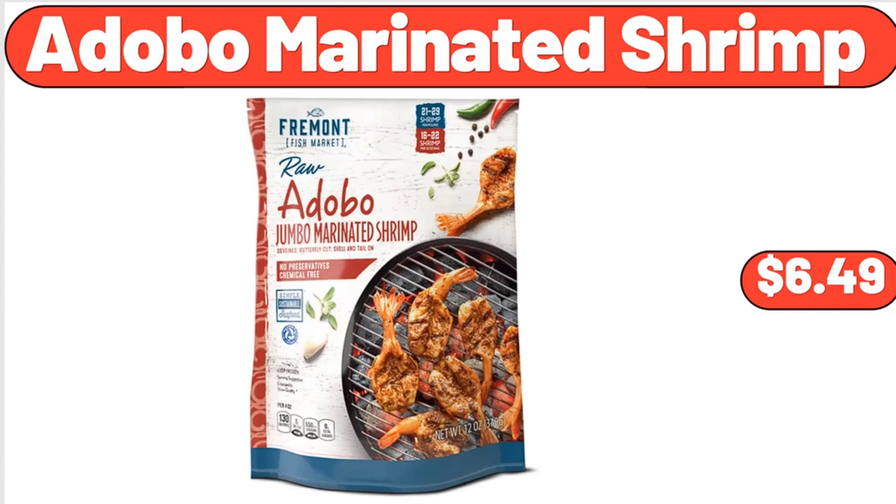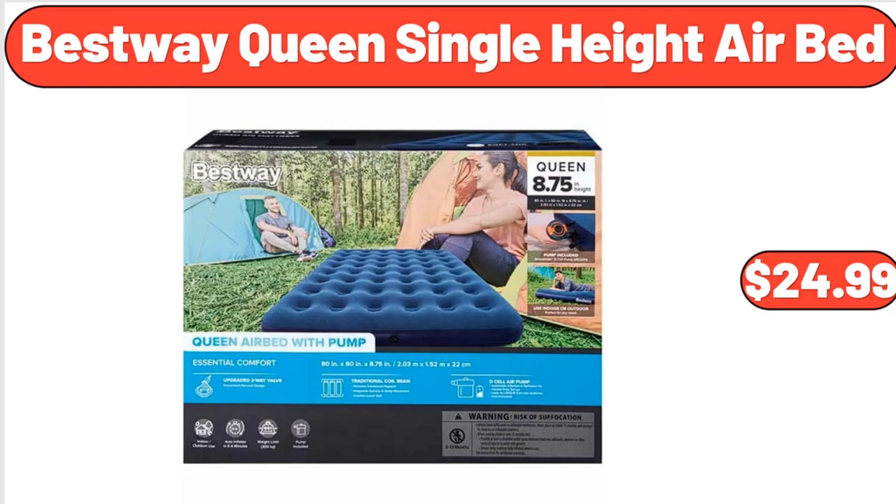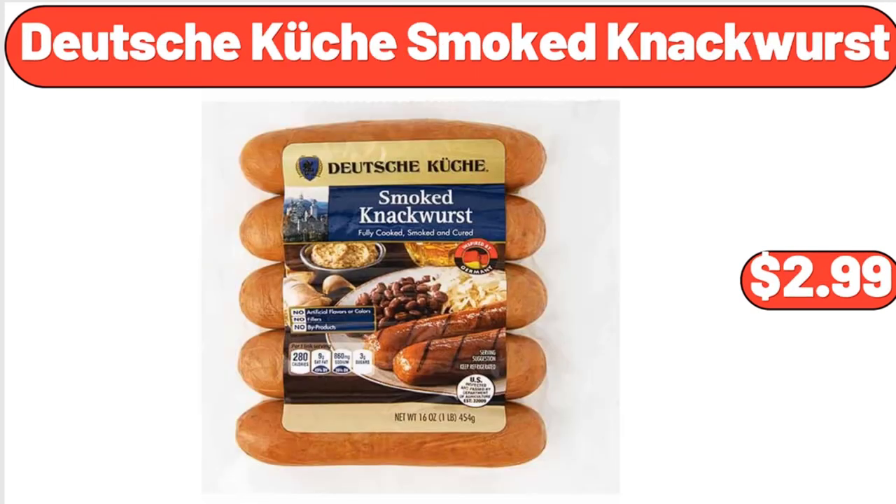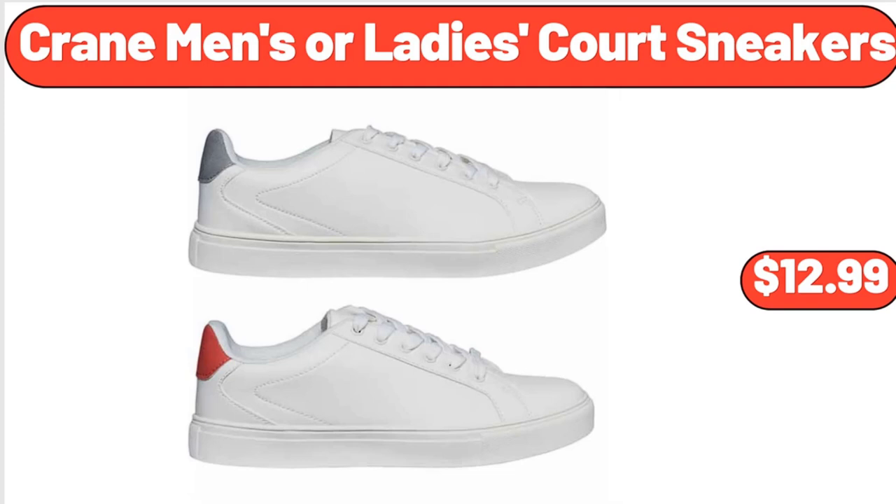Adobo marinated shrimp, $6.49. Bestway Queen's single-height airbed, $24.99. Bellavi mini raised planter, $19.99. Deutsche Kusch smoked knockwurst, $2.99.